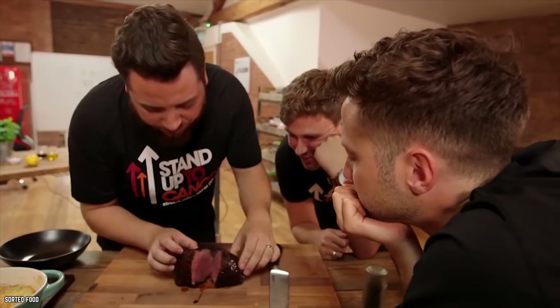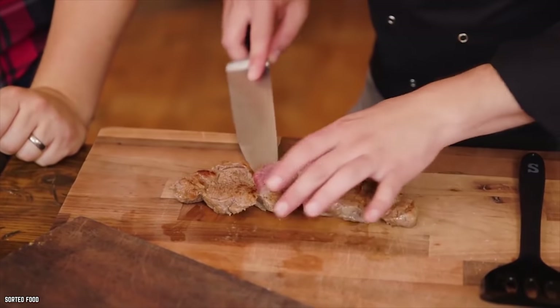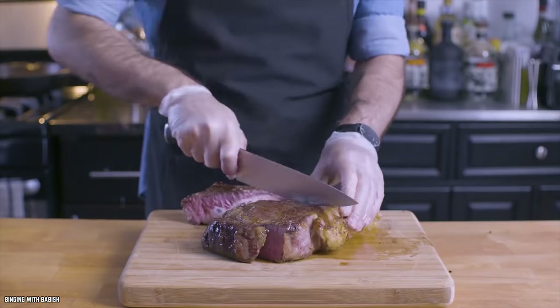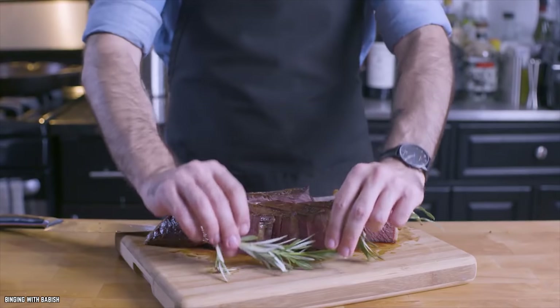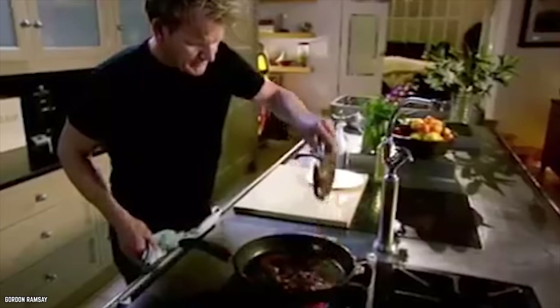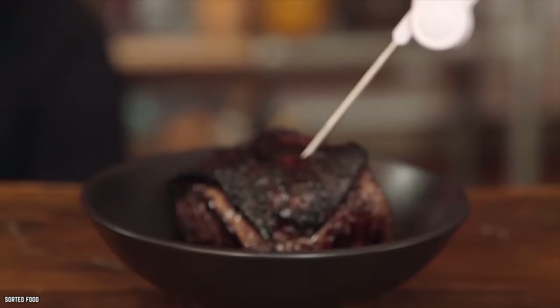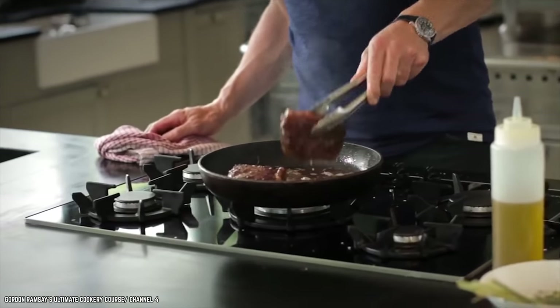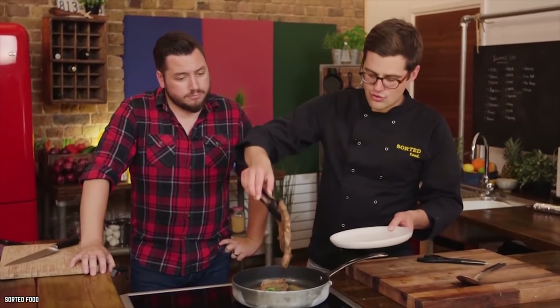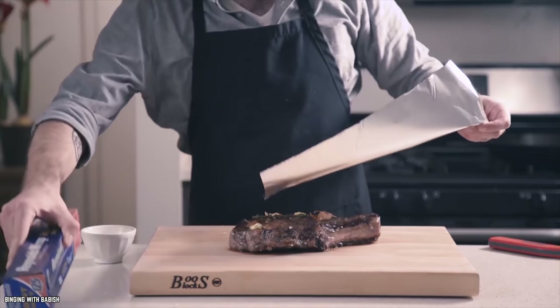Resting your meat allows the juices to settle back in, meaning when you cut into it you won't lose all of that deliciousness. Also, meat has a habit of continuing to cook even after you take it off the heat. So if you're looking for a perfect medium rare steak and want an internal temperature between 130 and 135 degrees, take your meat off when it hits about 125. Place it on a plate or cutting board and cover it with foil. You will not be disappointed.